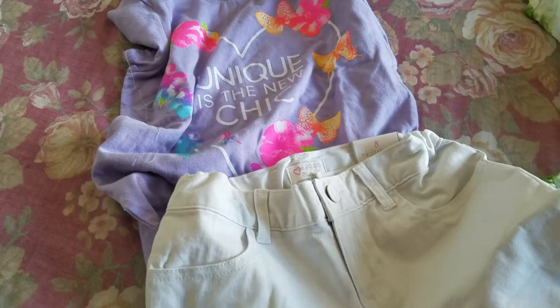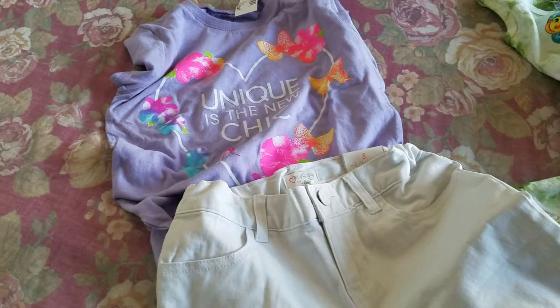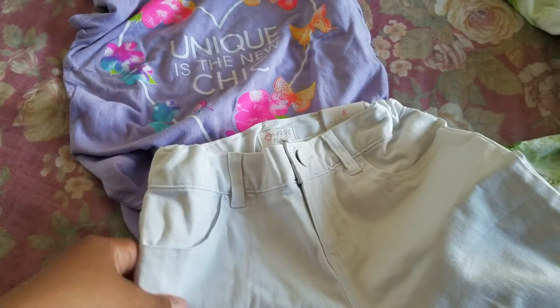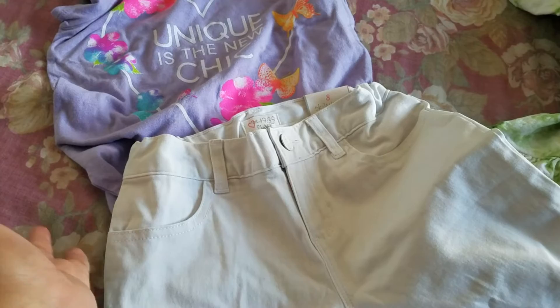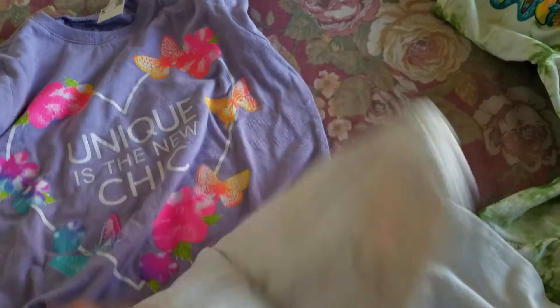Good afternoon. I'd just like to show you a little shopping I did yesterday at Children's Place. Since my daughter is graduating from pre-K, the teachers asked us to buy them white shorts. I like these white shorts for my daughter, and I purchased these shorts here.